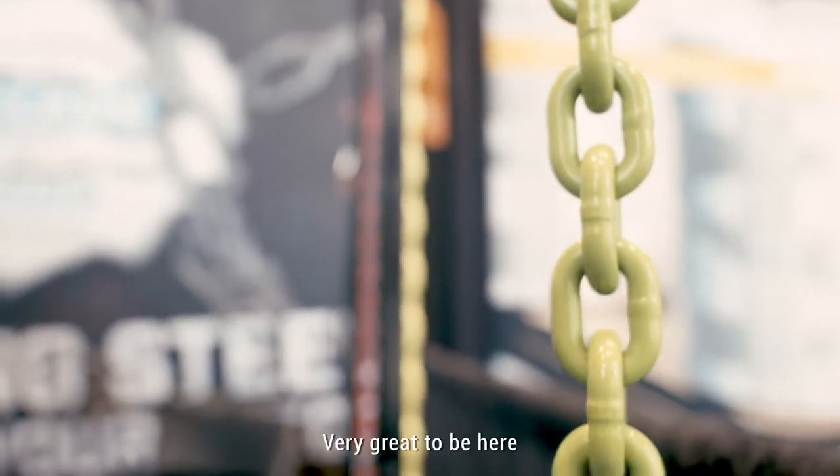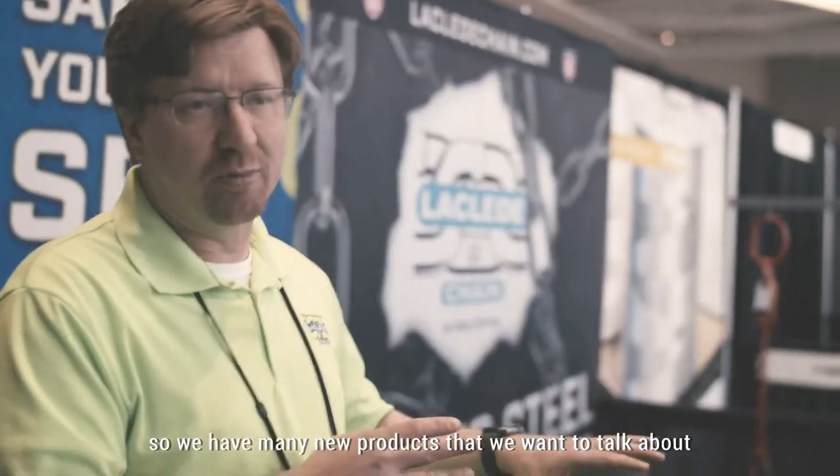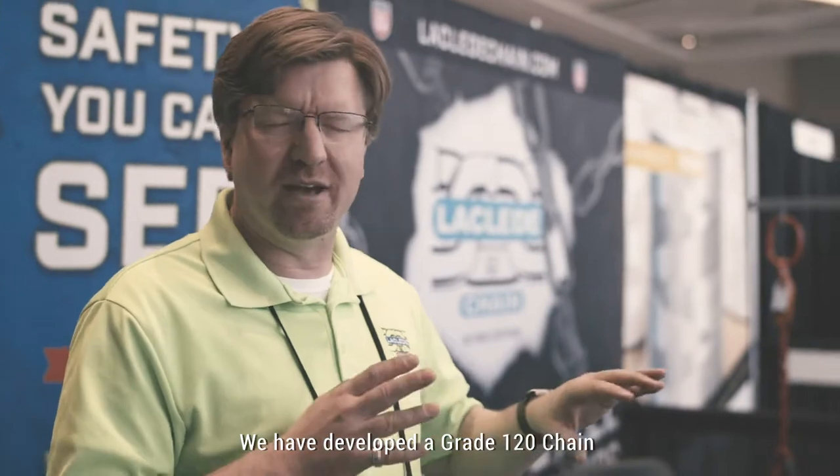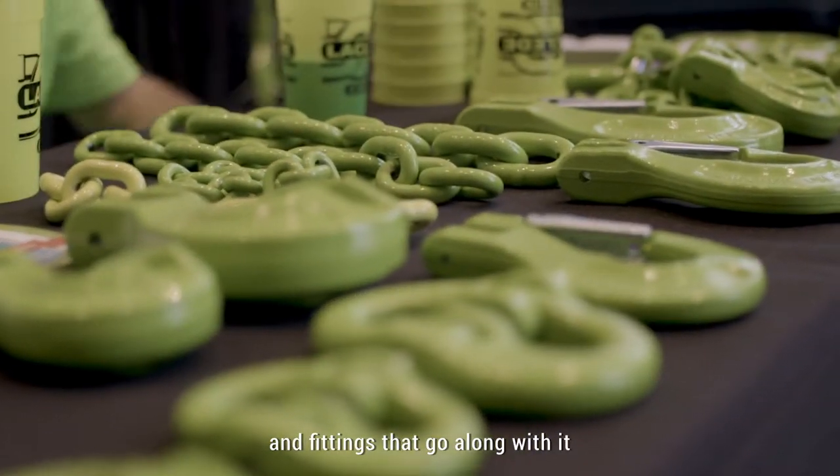Very great to be here, great to be at the AWARF today. It's been such a fun show. We have so many new products that we want to talk about. We have developed a grade 120 chain and fittings that go along with it.